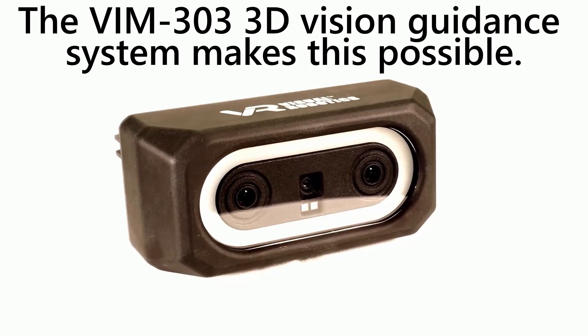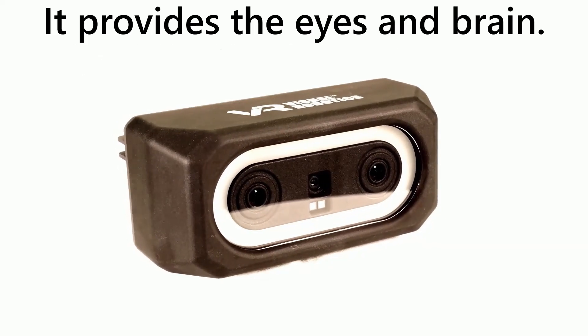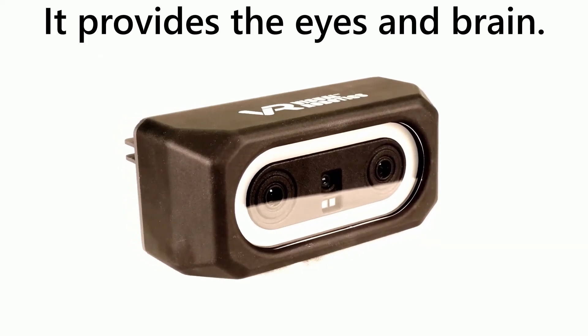The VIM 303 3D Vision Guidance System makes this possible. It provides the eyes and brain.